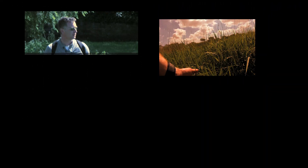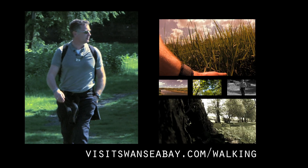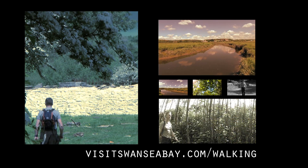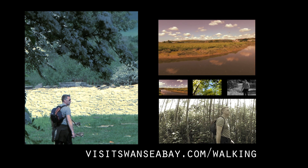Swansea Bay is well-loved and made up of five unique areas: Swansea, Mumbles, Gower, Rural Swansea, and Avon and the Vale of Neath. So, if you'd like to know more about Swansea Bay and the Pontardulais Heritage Trail, then go to www.visitswanseabay.com/walking and enjoy.